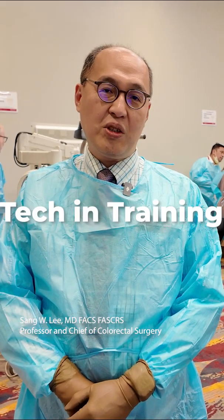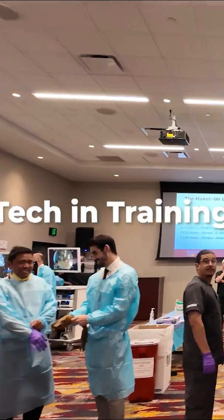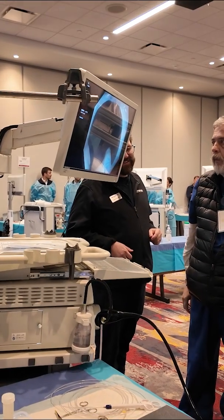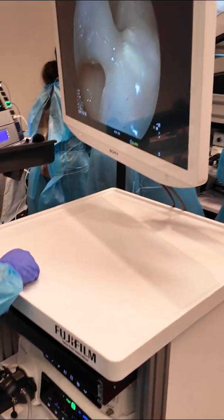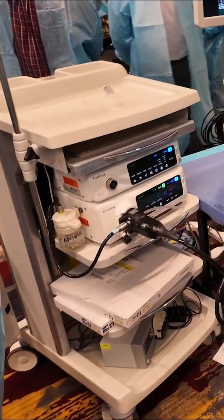Today we're having the eighth annual colorectal surgery fellows advanced endoscopy course. There are a lot of innovations in endoluminal surgery and advanced endoscopy. The idea is to take care of colon pathology while preserving the organ by operating from inside of the colon.